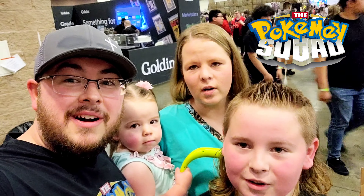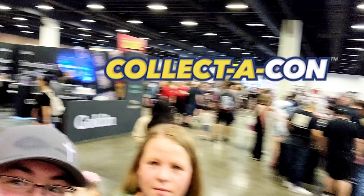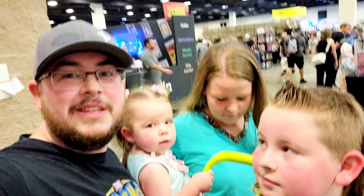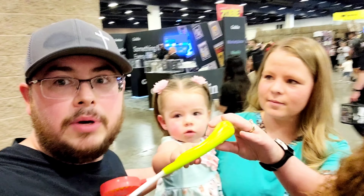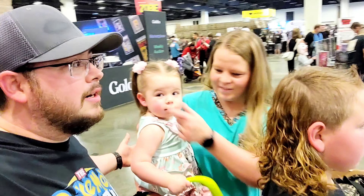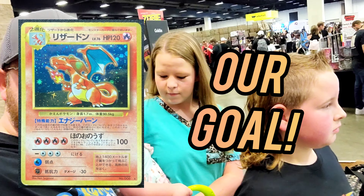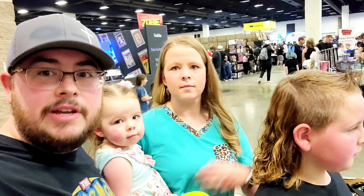Welcome to the Pokemon Squad! We are at Collecticon, guys. Check it out — we're finally here. Had to walk like six miles to get in the building, but we're excited. We're going to go sell our Bolt first, and then we're going to go look for the Charizard CD promo. That's our goal today. So let's see how much we can get for the Bolt, and then we'll go on an adventure.